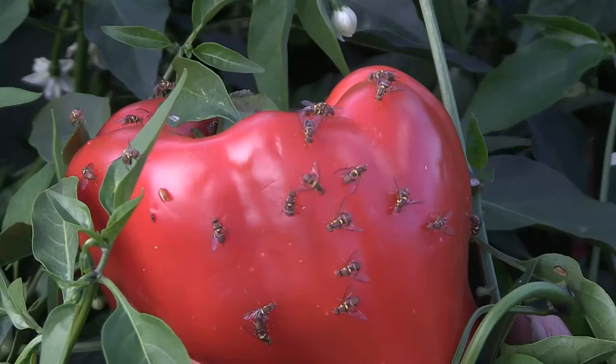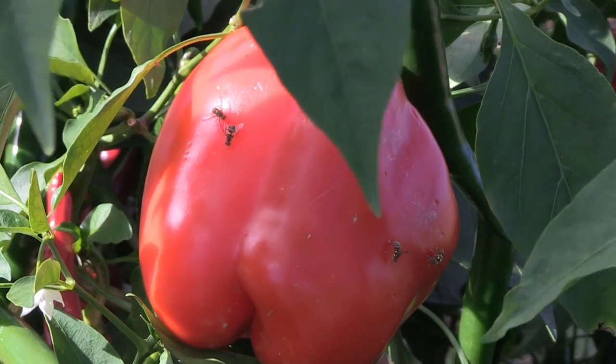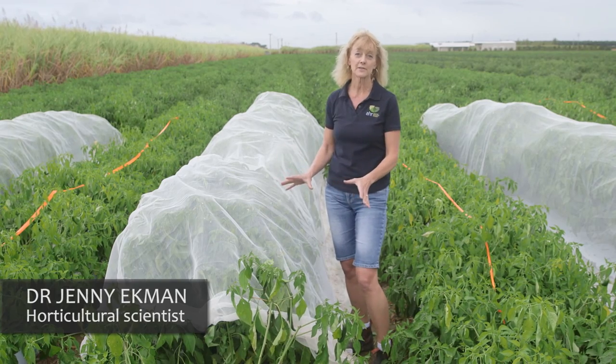We've found that nets can reduce infested fruit numbers by more than 95%. Apart from managing fruit flies, netting can have a lot of other benefits for crops.